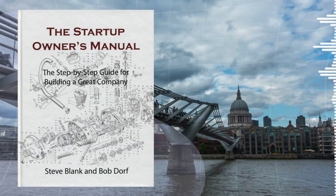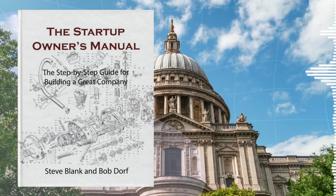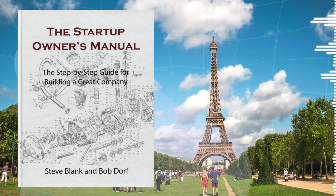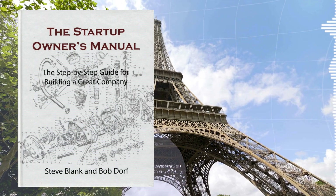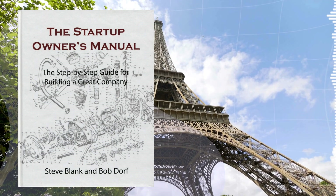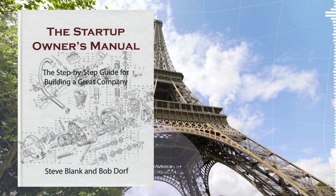Trust me, your entrepreneurial journey will never be the same. Let's dive into the first core idea: the notion that startups are not businesses, but a series of untested hypotheses. The fundamental difference between a startup and an established company is that the latter has a known, proven business model — they know who their customers are, what to sell them, and how to make money doing it. But startups are playing a whole different ballgame. Their business model is a big, fat question mark — they're making educated guesses about their customers, their product, their market, and their monetization strategy.